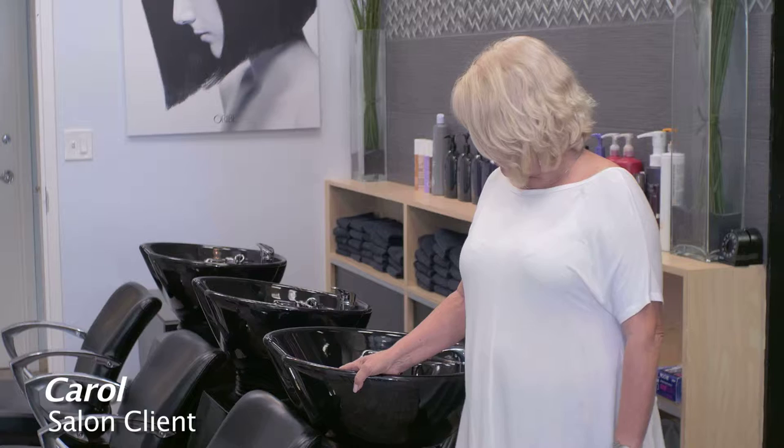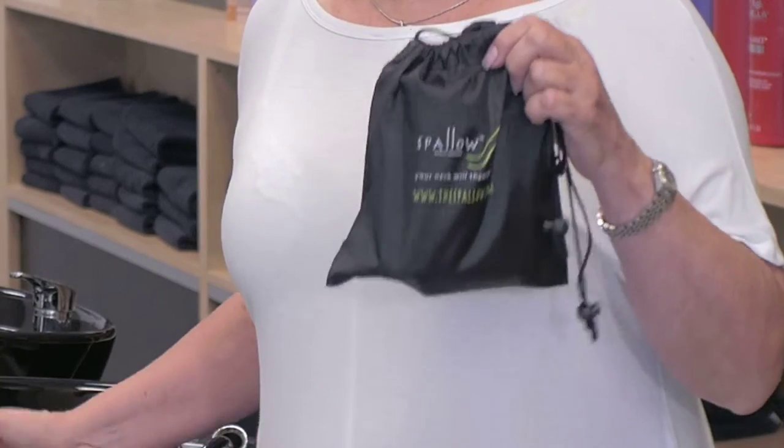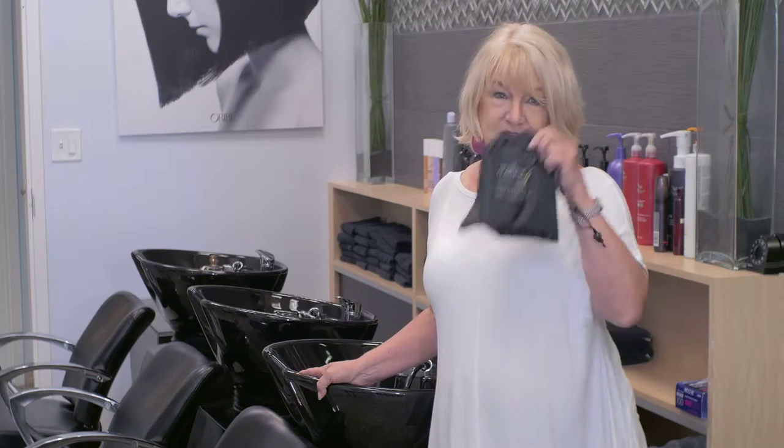I love coming to the salon to get my hair done, but I don't like when they shampoo and I'm by this hard sink. It hurts my neck. So now when I go to the salon, I bring my Spalo. It's my neck, my comfort, my Spalo.